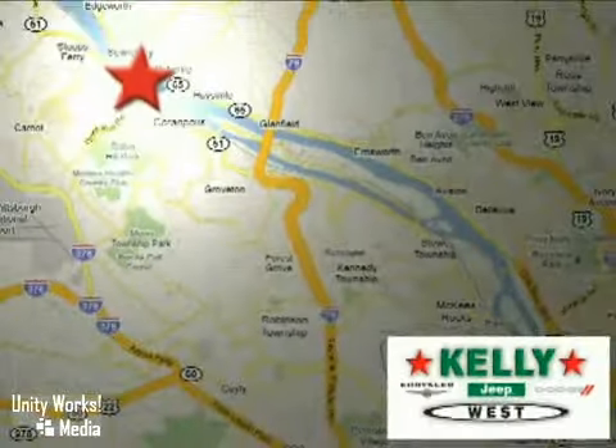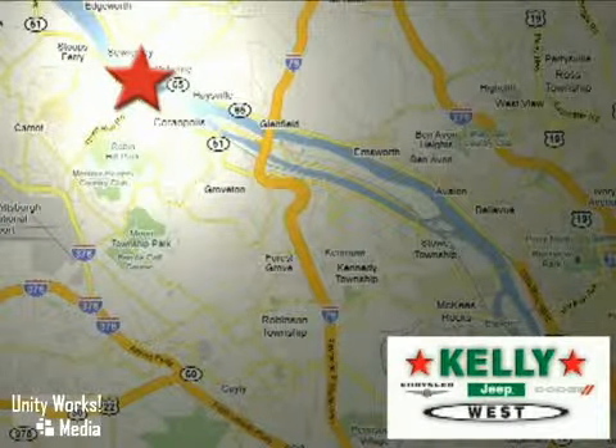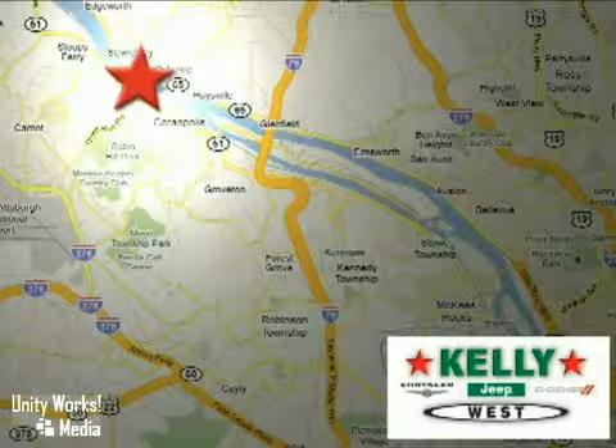At Kelly Chrysler Jeep Dodge West, we're conveniently located at 5408 University Boulevard in Moon Township, PA — just a quarter mile from Robert Morris University.